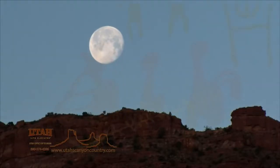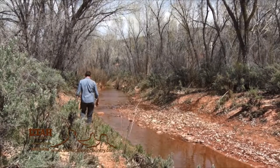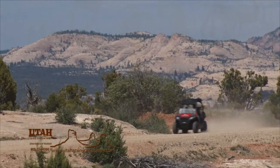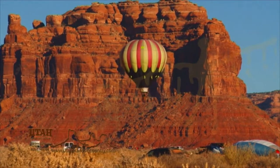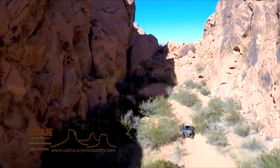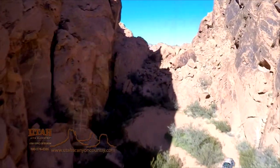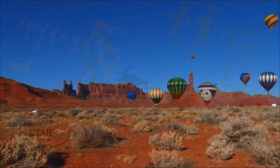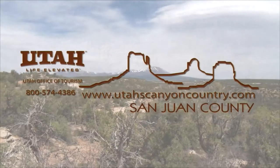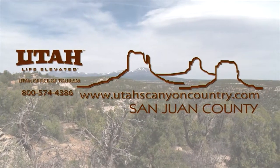Look south to adventure. Look south to beauty. Look south to San Juan County. Out here, the road goes on forever, and what you'll find will change how you see the world. Climb on your OHV and discover forgotten landscapes and vistas that challenge the imagination. From Blanding and Monticello to the cliff faces of Monument Valley, we're open and ready for you to explore. San Juan County, Utah's Canyon Country.